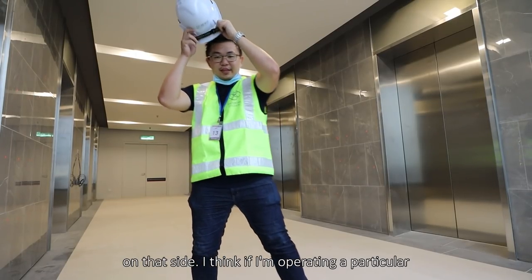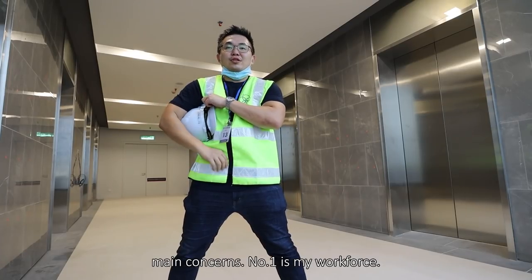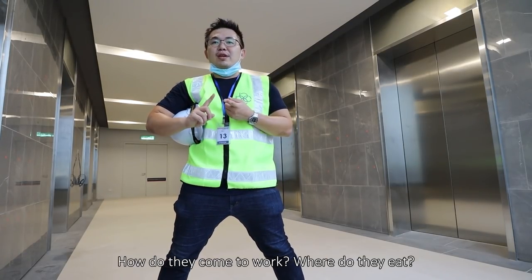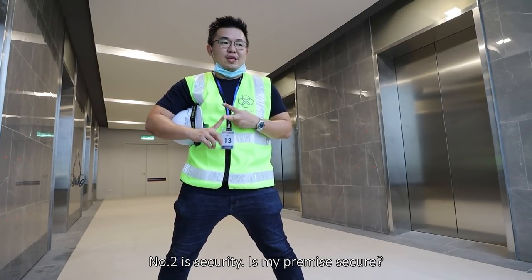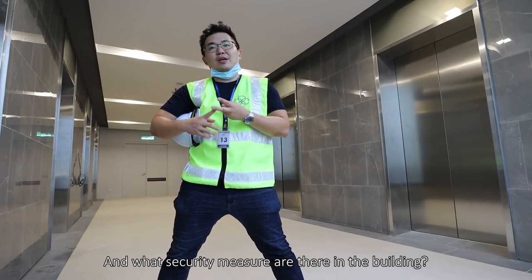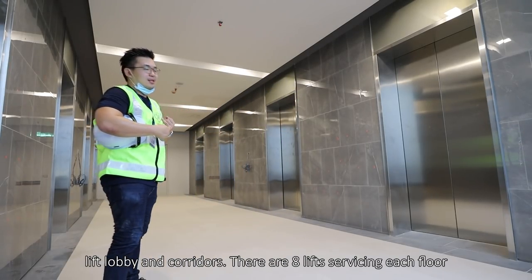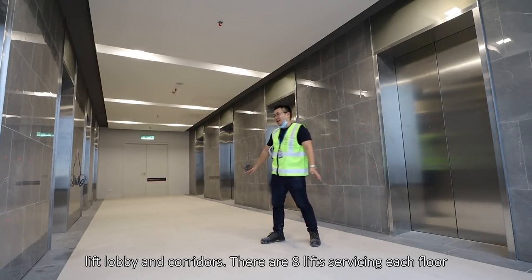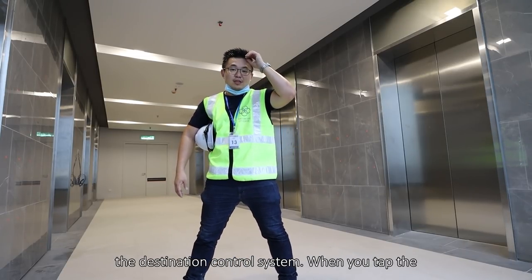If I'm operating a business in an office tower, there are several main considerations. Number one is my workforce — how do they come to work, when do they eat, where do they park if they drive, et cetera. Number two is security — is my premise secure, and what security measures are there in the building. And the last one is the common areas such as lift lobbies and corridors. There are 8 lifts servicing the floor levels, and there's a destination control system.